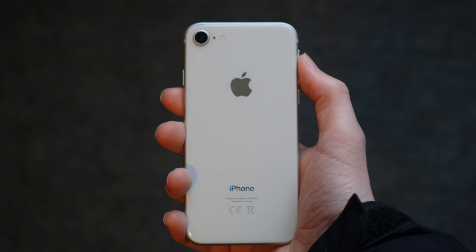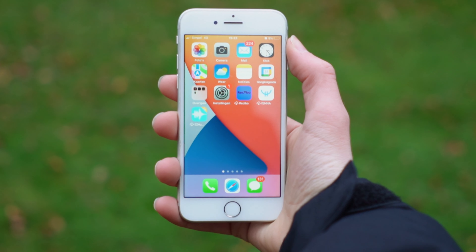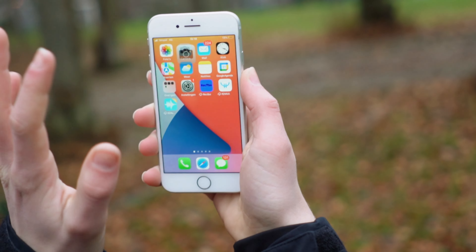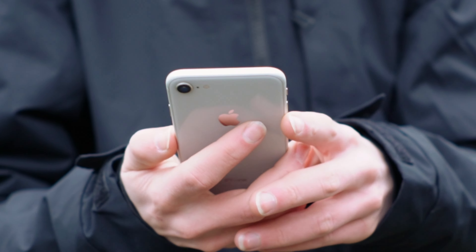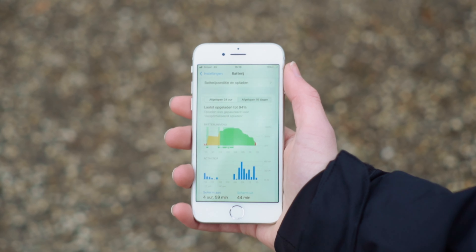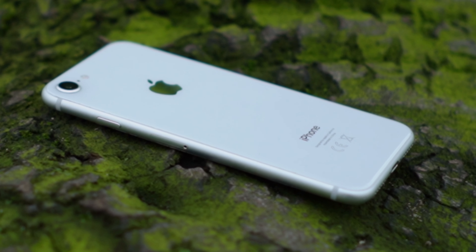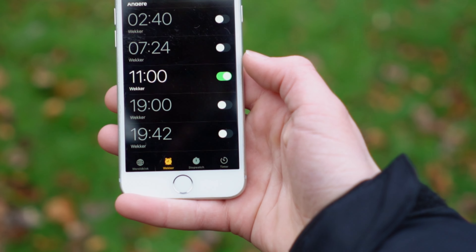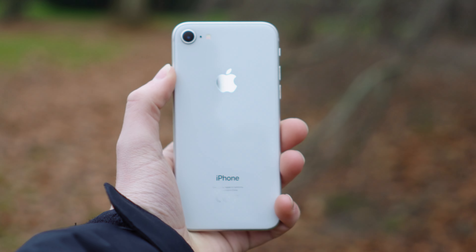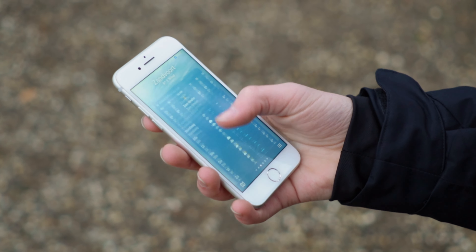So can you still use the iPhone 8 in 2024, or should you even buy one? In my opinion, you probably shouldn't buy one because the software support has stopped and the battery life isn't great. But that doesn't mean the phone is unusable — you can still install most apps and if you don't mind a worse battery life, a camera that isn't amazing, and speakers that aren't fantastic, this is still a completely usable phone. For most basic things the performance is also pretty good, especially for a phone that's 6 years old.